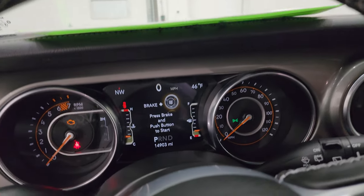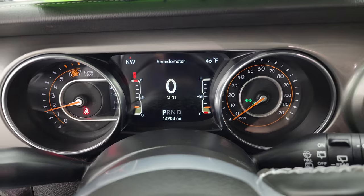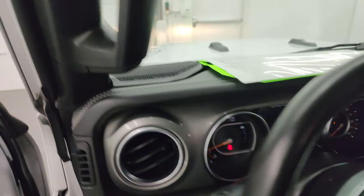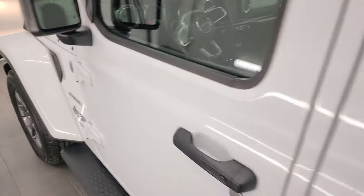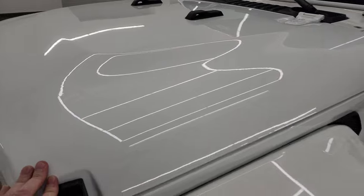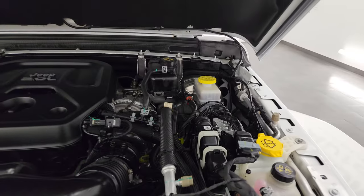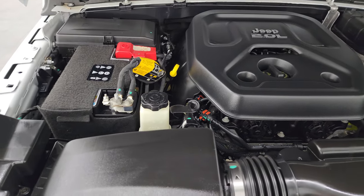Let's start it up and take a look under the hood. Starts right up — no check engine lights or anything like that. I would personally like to thank you for checking out the video today, and hopefully from this HD video you've been able to verify the quality, condition, options, and of course cleanliness of this vehicle all the way around inside and out.